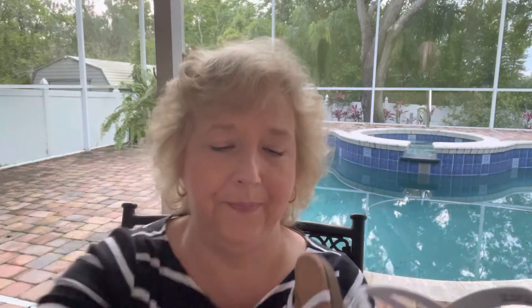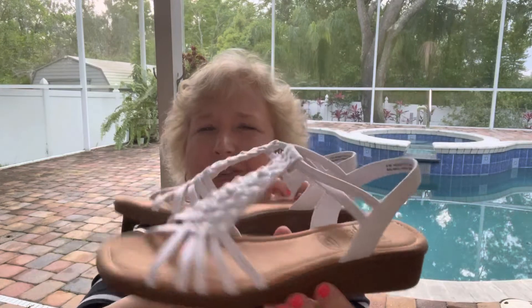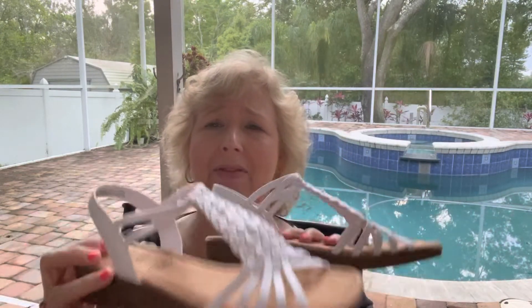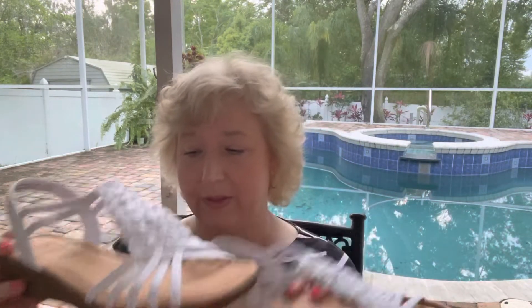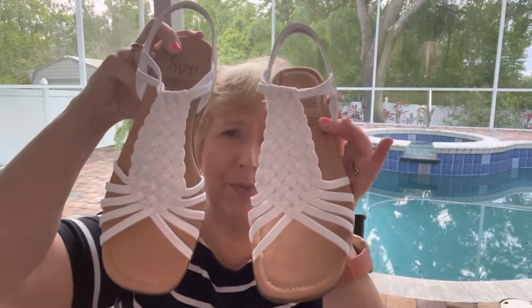I stay away from heels because of my back, but I think these will work out. Let me get the other one out to show you — so much packaging. There we are, look at how cute those are! So for under $30, these are a little heavier than the first pair I showed you, but not bad. Super cute with a summer dress or capris — very nice.